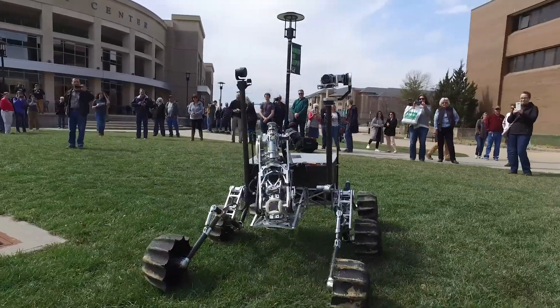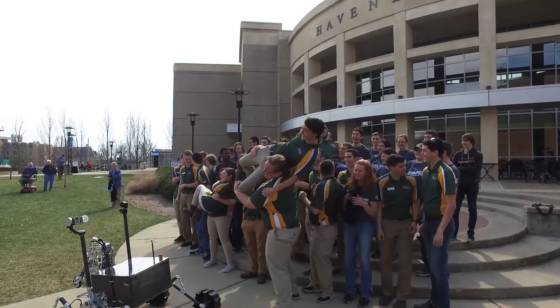This team not only builds a rover, but it builds our team members up into being the engineers of tomorrow.